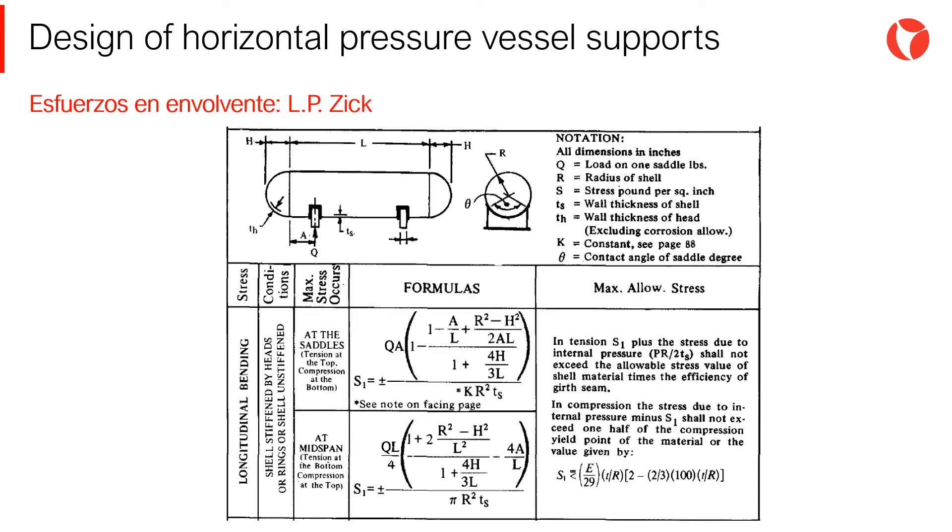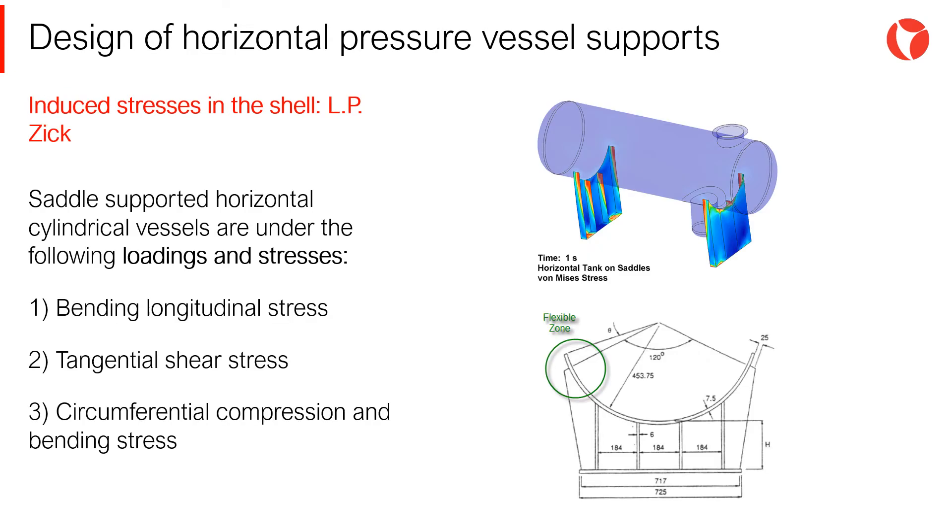One of the most important aspects of the design of saddles for horizontal vessels is the forces induced in the shell. To check the tensional state of the shell, normally the Zick method is followed. Zick's work to determine stresses in the shell of pressure vessels gained such relevance that it was adopted and published by the ASME code for pressure vessels. A methodology for the determination of the stresses in the shell and heads of a horizontal pressure vessel supported on saddles was first published in 1951 by L.P. Zick.